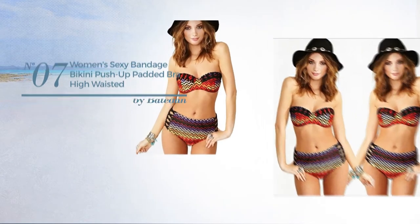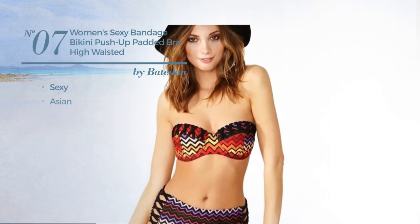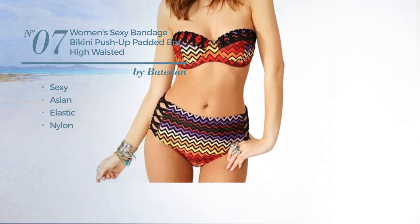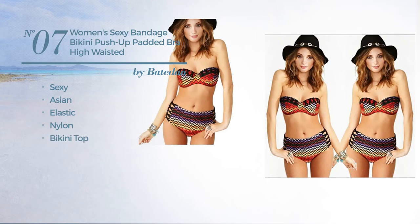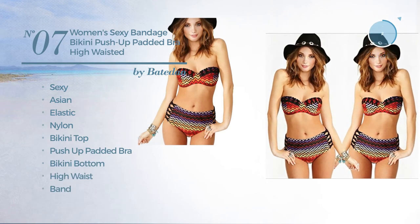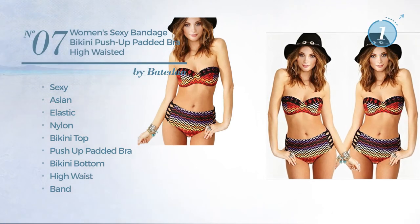Number 7. Featuring a sexy Asian-inspired style, crafted from elastic nylon. This swimsuit includes a bikini top, push-up padded bra, bikini bottom, high waist and band. Available uniquely in red color.